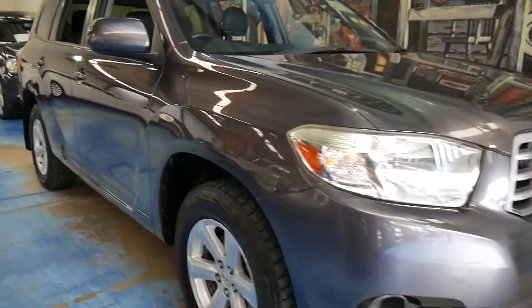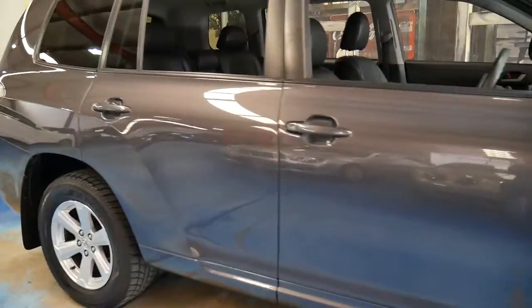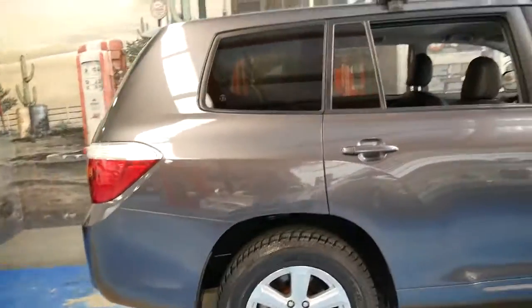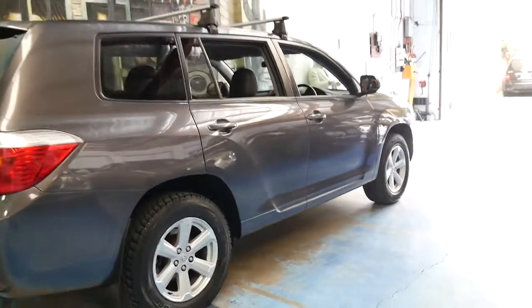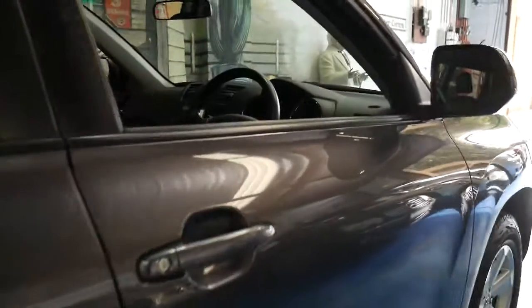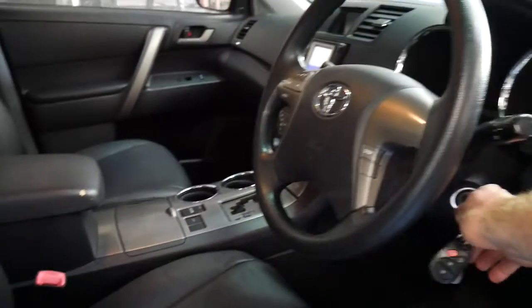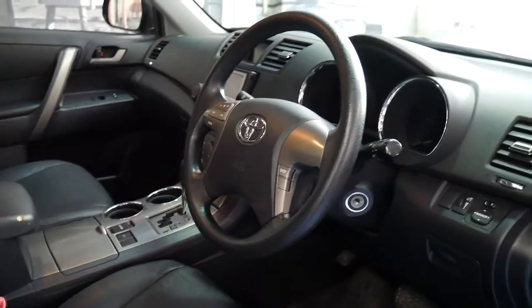This is a 2009 Toyota Kluger with the very smooth VVTi V6. It's grey in colour with black leather interior and it's done just 80,000 kilometres. It's got a nice set of Pirelli tyres, navigation and a reverse camera.